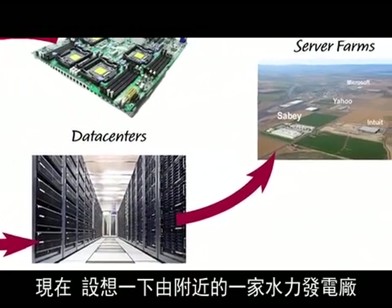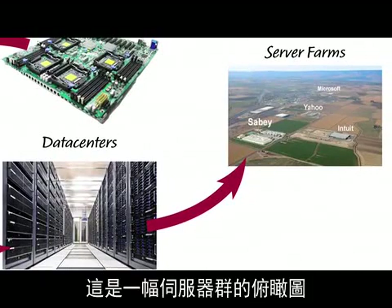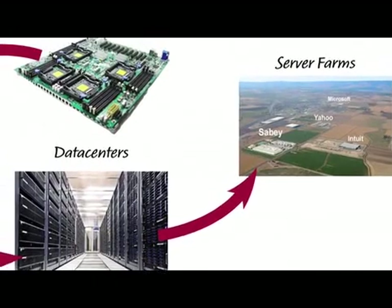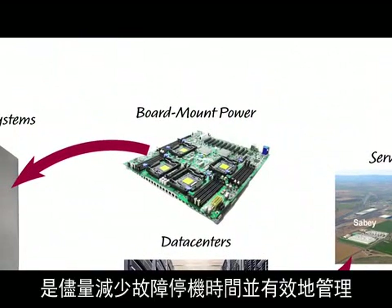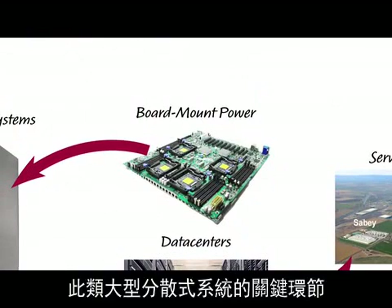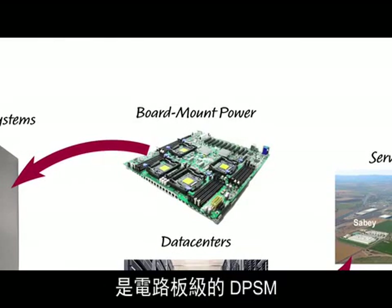Now picture multiple data centers getting powered by a nearby hydroelectric plant. Here's an aerial view of server farms. Digital monitoring and configurability of board-mount power is a key link to minimize downtime and effectively manage vast distributed systems like these. So our focus today is DPSM at the board level.